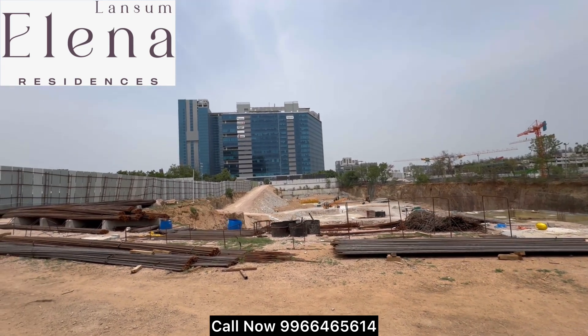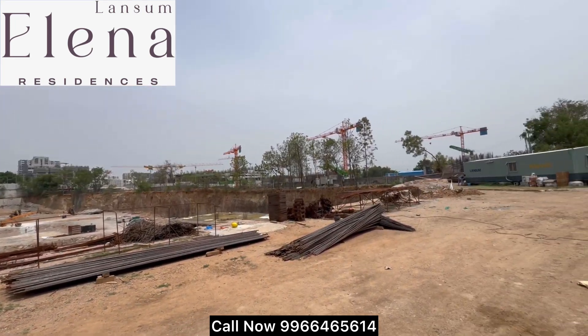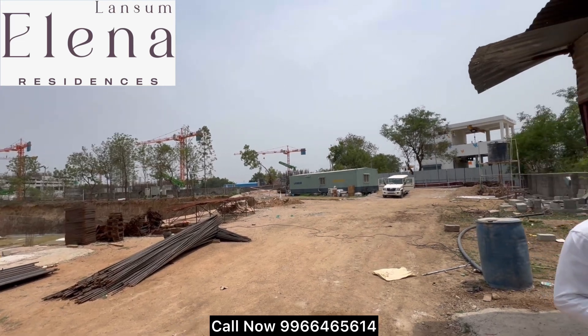East, west, and north facing available. Per floor only 5 flats. 2 swimming pools. G plus 7 floors clubhouse, 50,000 square feet clubhouse.